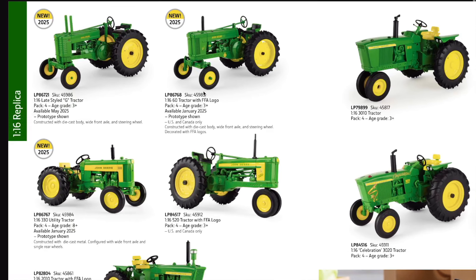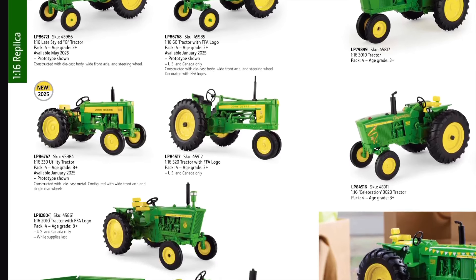More new items in 1/16th scale Replica include the late-style G tractor, available May 2025, constructed with die cast body, wide front axle and steering wheel. The John Deere Model 60 tractor with FFA logo, available January 2025, US and Canada only, constructed with die cast body, wide front axle and steering wheel, decorated with the FFA logo on the side. Lastly, the John Deere 330 utility tractor, available January 2025, constructed with die cast metal, configured with wide front axle and single rear wheels.